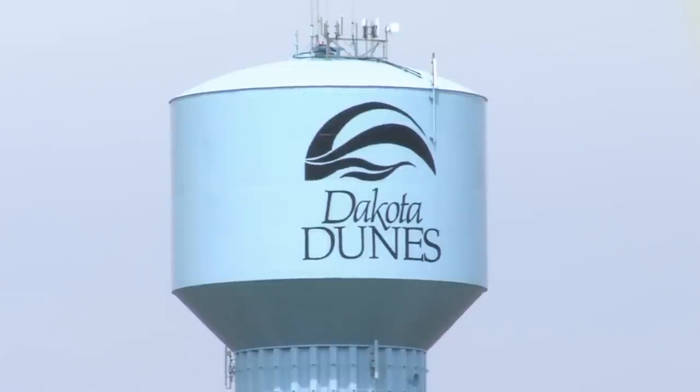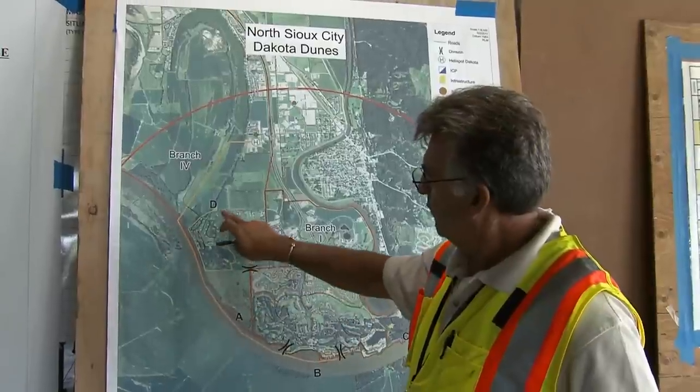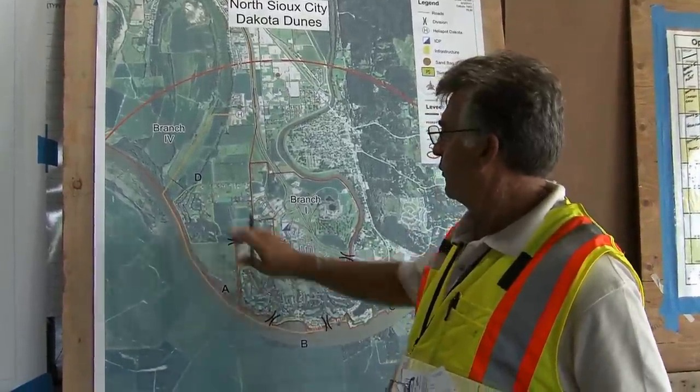It's another hot, windy day in Dakota Dunes. Trailers fill the parking lot of the Liberty National Bank, where people in all sorts of uniforms are working on their chunk of the flood protection plan. A lot of those people answer to Ed Wegener. He's the operations section chief for the team running this incident.